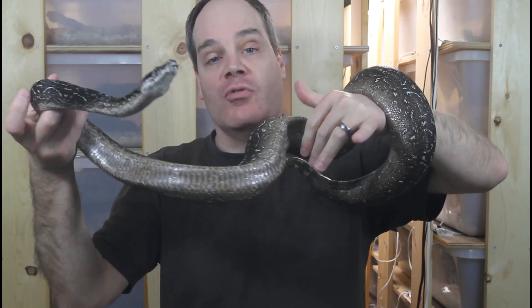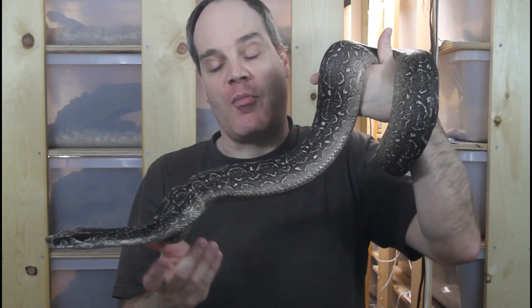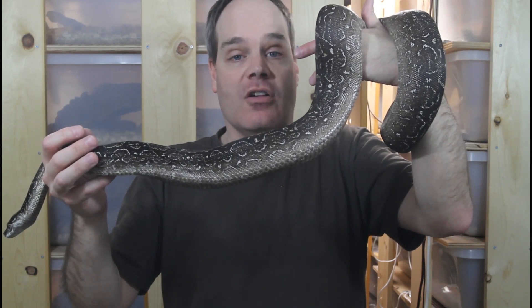Often people will ask me — they just got a baby Argentine boa and they're not even sure they have one because it has saddles and the color is different. But this is an example of a locality boa that changes a lot as it ages. Again, ask to see pictures of the parents if you want a better idea of how your baby is going to look as an adult.